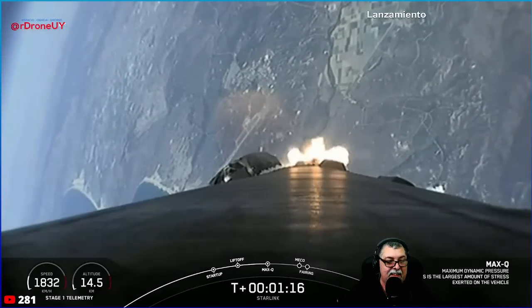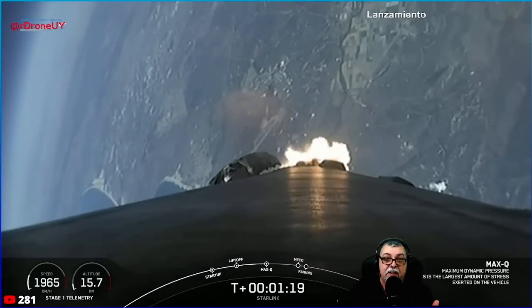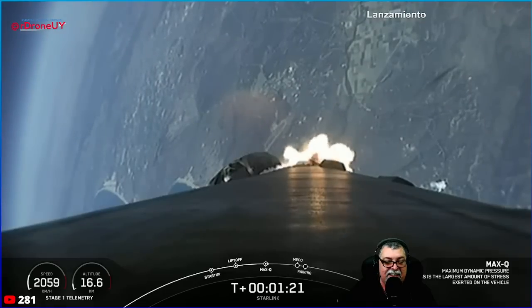Falcon 9 has just passed through Max Q, which is the maximum dynamic pressure that it will feel during flight.